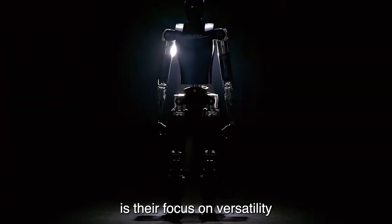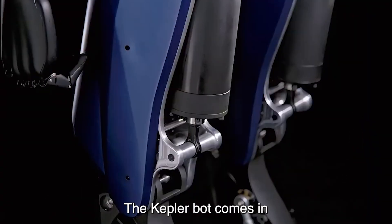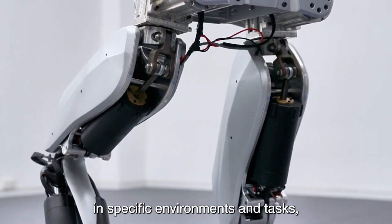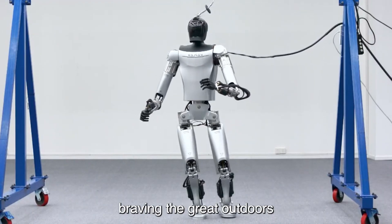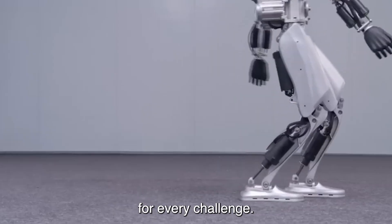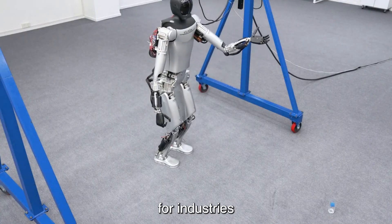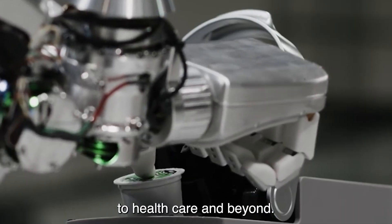One of the most remarkable aspects of Kepler Robotics' humanoid innovations is their focus on versatility and adaptability. The Kepler bot comes in multiple versions, each tailored to excel in specific environments and tasks — whether braving the outdoors or navigating hazardous environments. This opens up possibilities for industries ranging from manufacturing and logistics to healthcare and beyond.